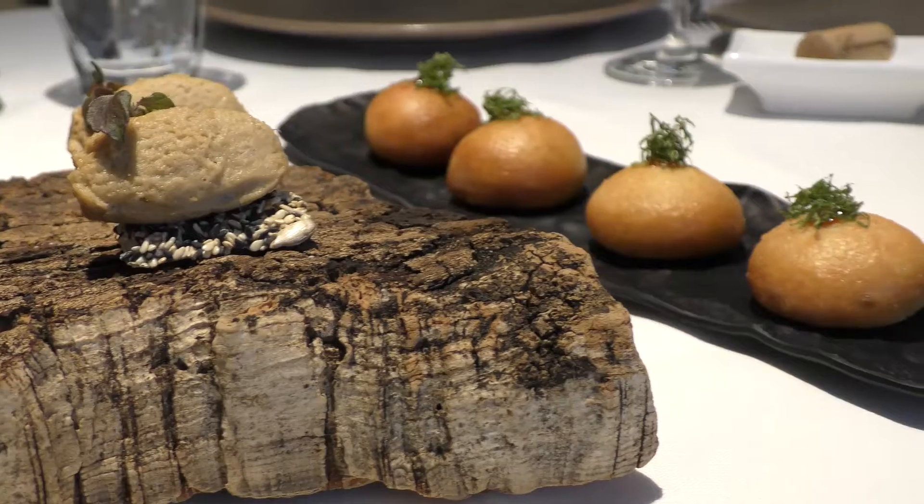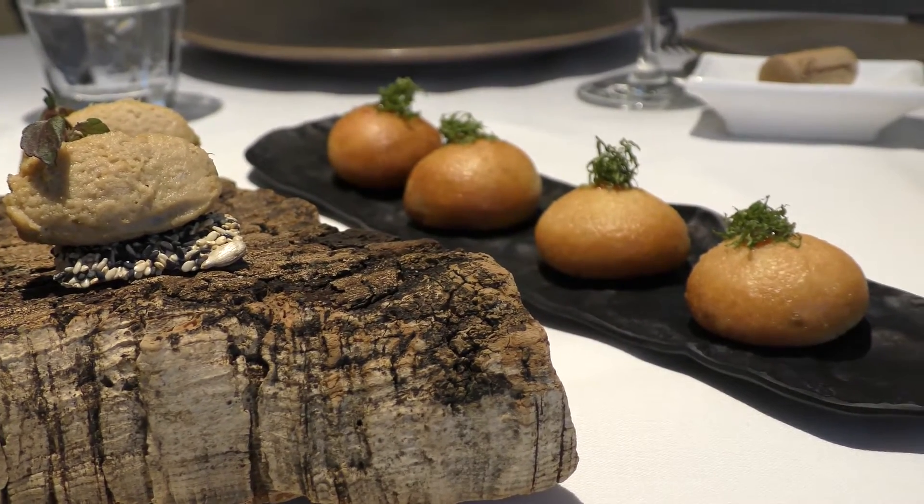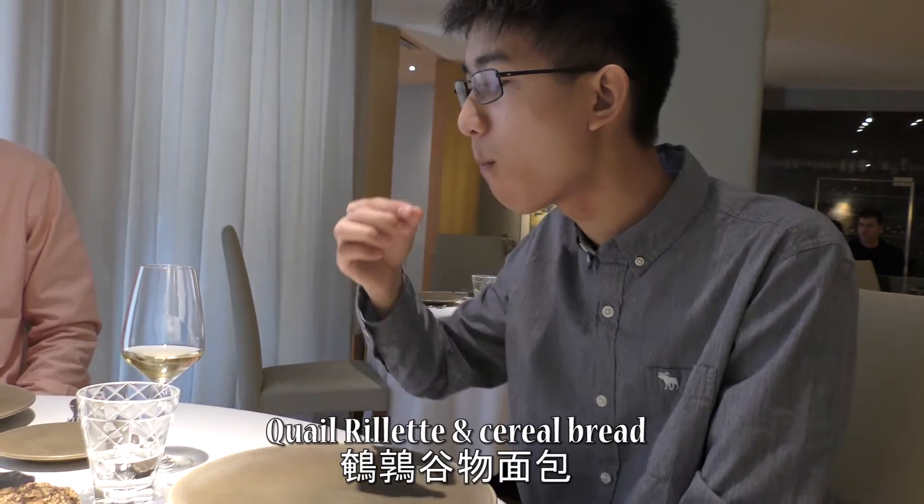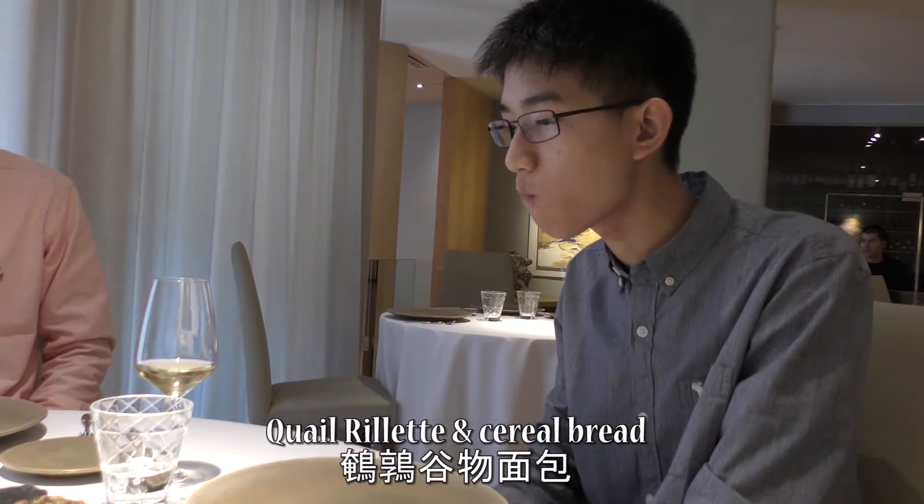This is the quail roulette with the Iberian pork brioche. The quail was unique because the mousse melted in my mouth and the cereal bread added some texture.